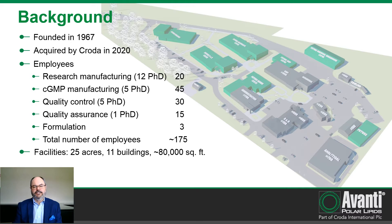Avanti was founded in 1967, so we have a little over 50 years of experience in manufacturing lipids. We started out primarily manufacturing phospholipids, but over the years we've added expertise in manufacturing sphingolipids, glycolipids, sterols, and detergents. Many of these we now offer manufactured under GMP for pharma applications.